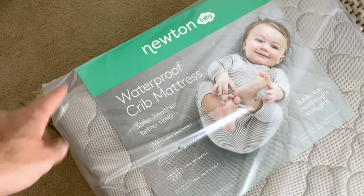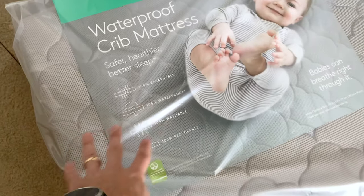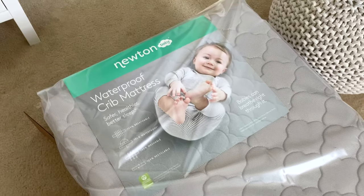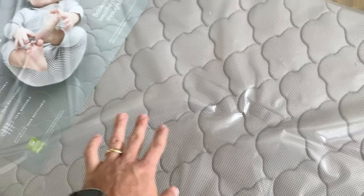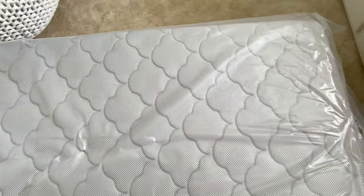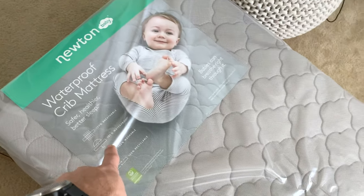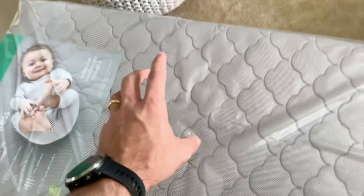Check it out — it's a waterproof crib mattress. Safer, healthier, better sleep. 100% breathable, 100% waterproof, 100% washable, 100% recyclable. Babies can breathe right through it. We have to get special sheets, though it's actually designed to use without sheets. I'm going to take it out of the plastic and show you why they say it's 100% breathable — you could literally lay face down on this and breathe through it.